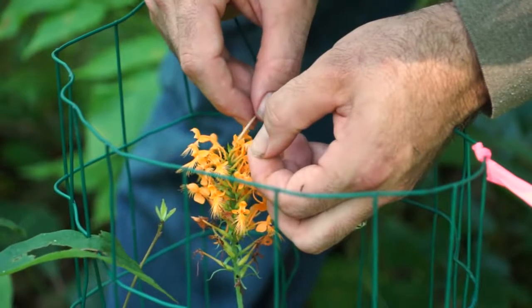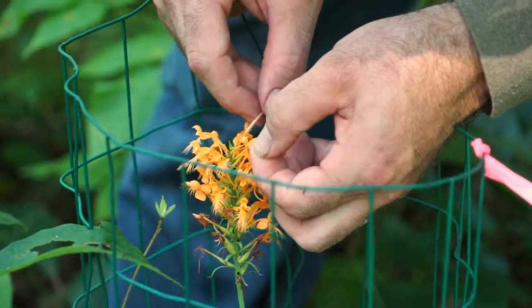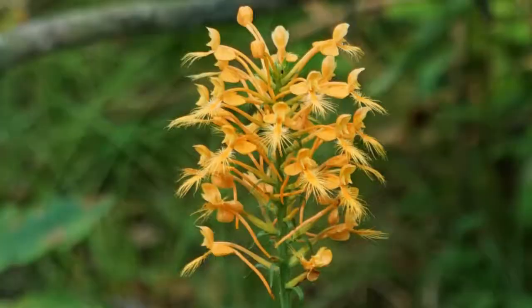A small population like this — the insects and the butterflies do a good job of pollinating — but we want to ensure that these orchids set seed.